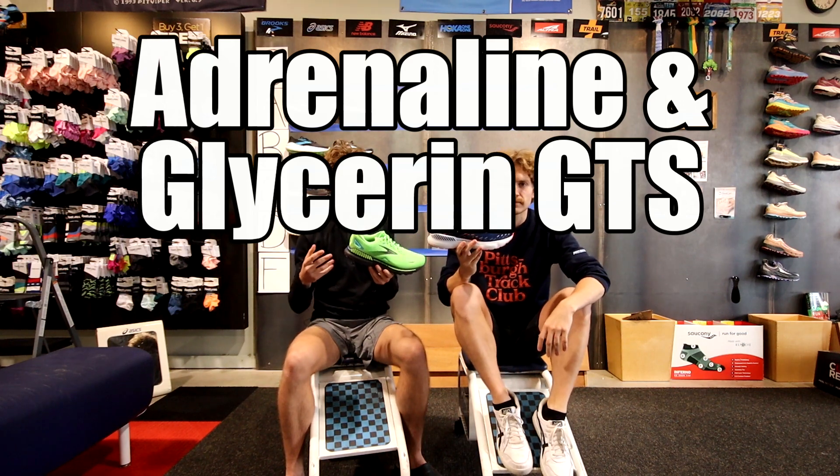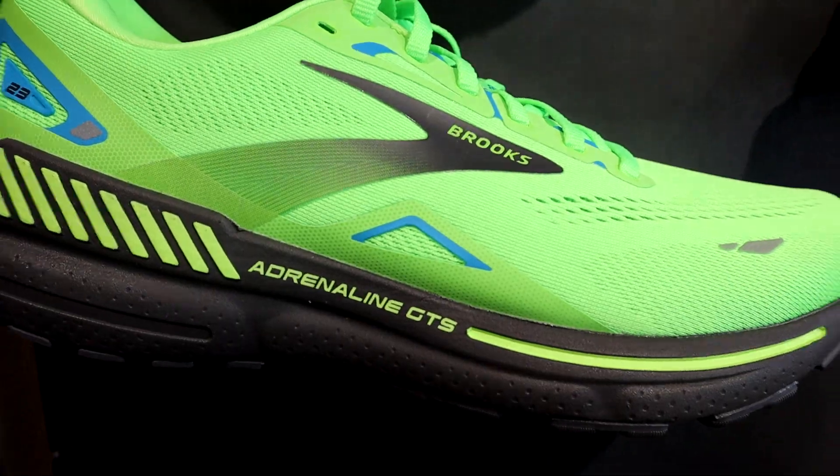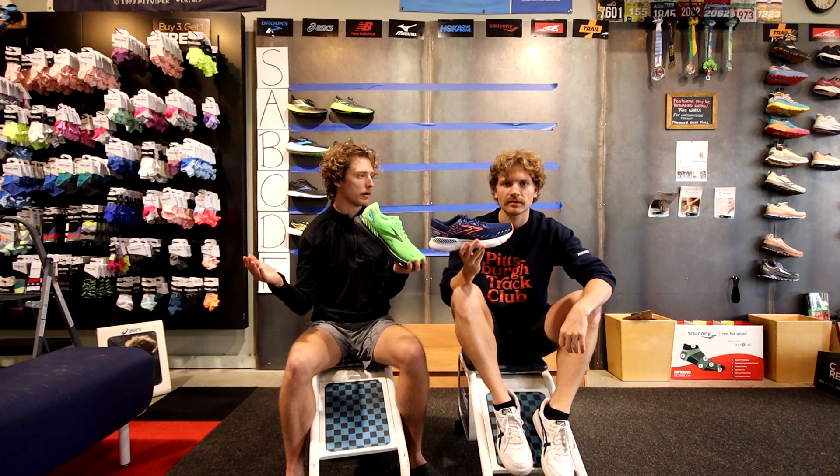The Brooks Adrenaline and the Glycerin with Guide Rails are essentially just the Ghost and the Glycerin but with guide rails added, so we're going to put them in basically the same tiers because there's nothing really different about them.